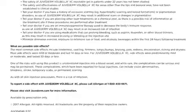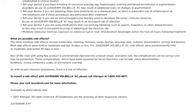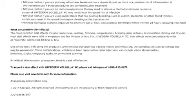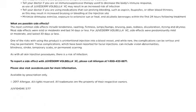The most common side effects included swelling, tenderness, firmness, lumps, bumps, bruising, pain, redness, discoloration, itching, and dryness. Most side effects were mild or moderate and lasted 14 days or less. For Juvederm Volbella XC, side effects were predominantly mild or moderate and lasted 30 days or less.